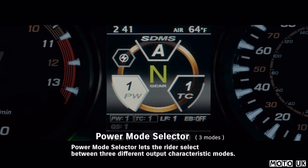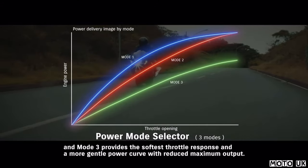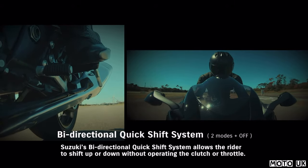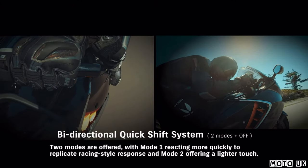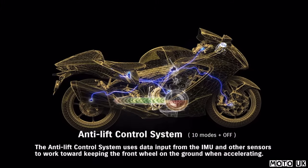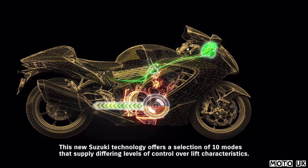Power Mode Selector lets the rider select between three different output characteristic modes. Mode 1 provides the sharpest throttle response. Mode 2 provides more linear power delivery with softer throttle response. Mode 3 provides the softest throttle response and a more gentle power curve with reduced maximum output. Suzuki's bi-directional quick-shift system allows the rider to shift up or down without operating the clutch or throttle, with Mode 1 reacting more quickly to replicate racing-style response and Mode 2 offering a lighter touch. The Anti-Lift Control system uses data input from the IMU and other sensors to keep the front wheel on the ground when accelerating, offering a selection of 10 modes that supply differing levels of control over lift characteristics.